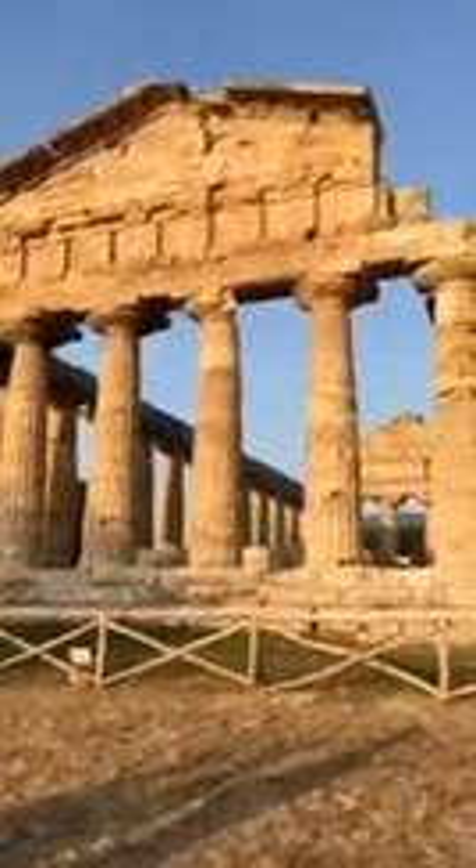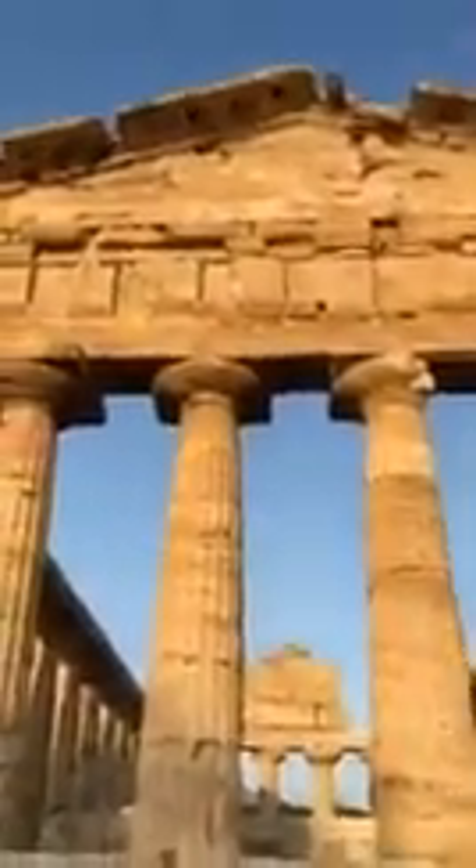Look at this beauty! Here it is. Unfortunately, we can't go inside. That's a Doric temple. The name is Pestum — very cool, look.